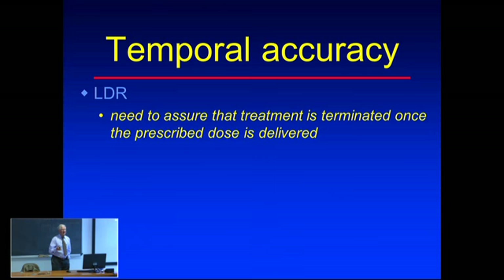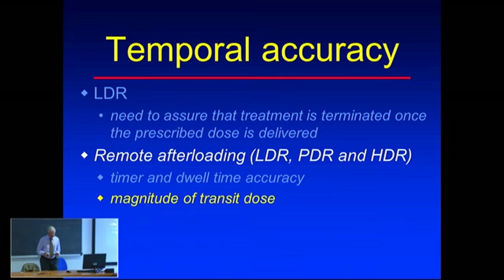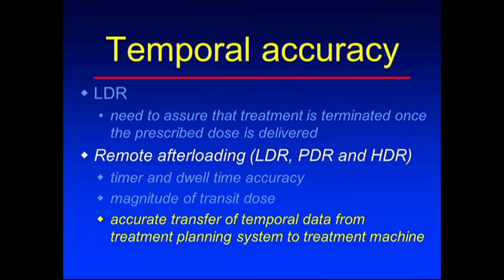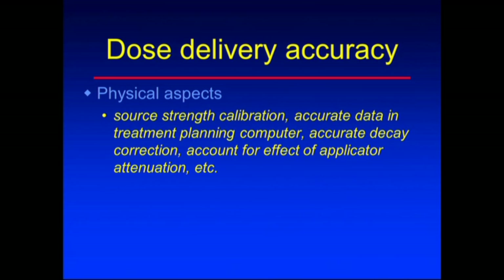For temporal accuracy in low-dose rate brachytherapy, make sure sources are removed when they're supposed to be - don't leave them in for an extra day because someone forgot to notify nursing staff. Remote afterloading equipment must be checked with a quality assurance program. Transit dose - the dose the patient receives as the source moves to stop positions, not just while stationary - must be accounted for as it is an added dose to the patient. Accurate transfer of data from the treatment planning computer to the delivery unit is also critical.